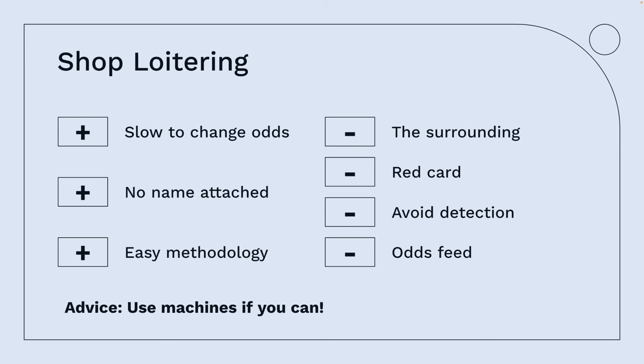Now I'm going to move on to what I call shop loitering — basically visiting betting shops. You find plenty of opportunities there because of slow-changing odds. As long as you can get access to Betfair and the exchanges to look at actual odds of different races, you can always take advantage. If you find anything above the exchange odds, you've got the advantage. If a dog is being laid at 3.5 on Betfair and you're getting odds of 4 in the shop, you can lay it off.